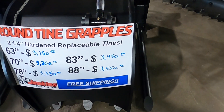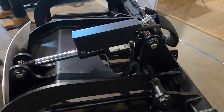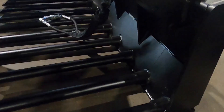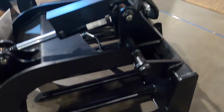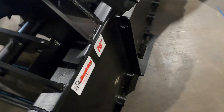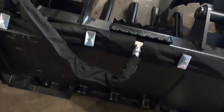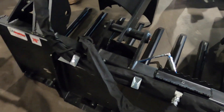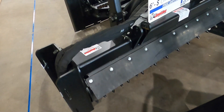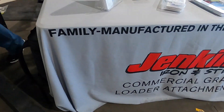One of the first booths I came to was Jenkins Iron and Steel. They had some tractor attachments, particularly grapples that looked really nice. Here's a two-jaw grapple with round tines that are replaceable — if you start to bend one you can take it out. You can see the little pins in the back, should be pretty easy maintenance. It looks very well made.